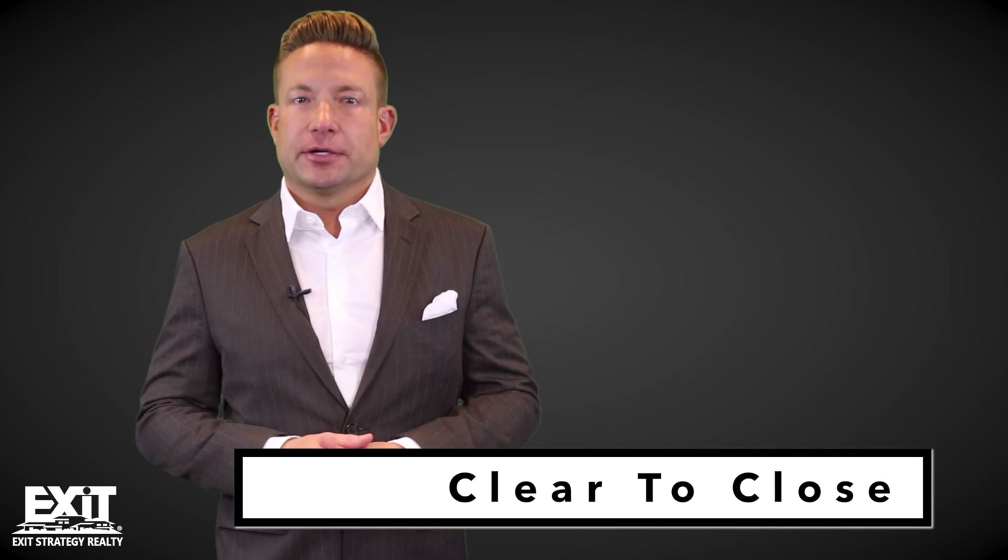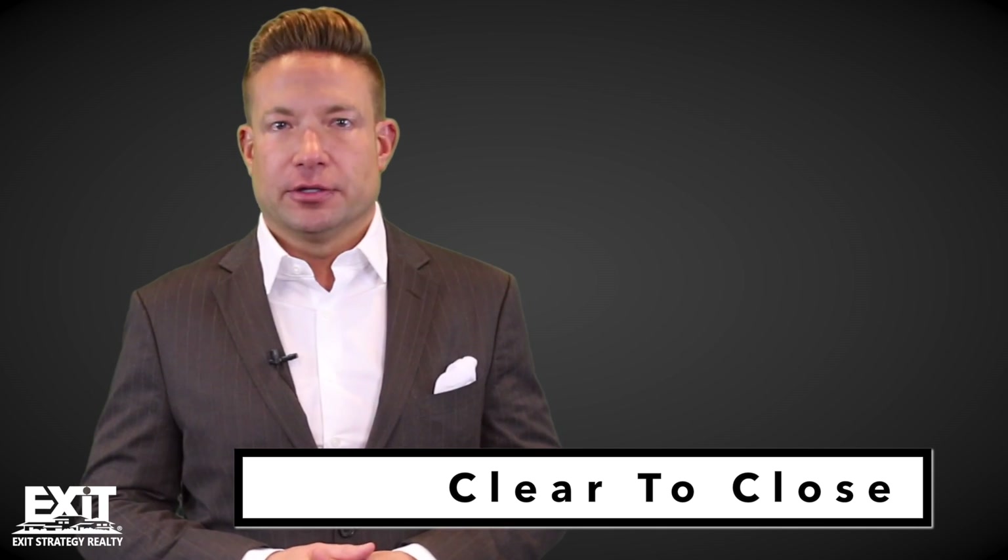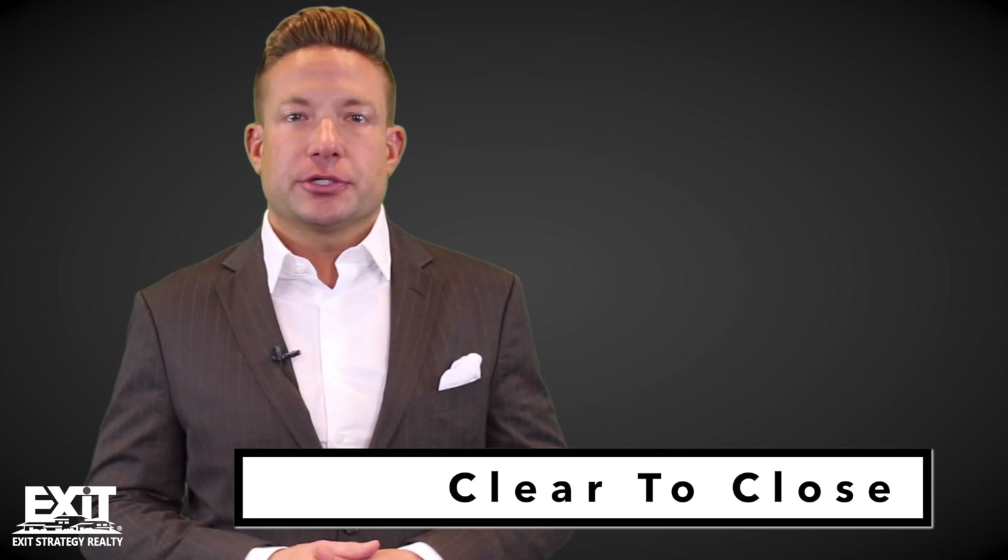We're getting close to the fun stuff, everyone. Step nine is home insurance — we've got some great home insurance providers we can help you find, or again you may have one on your own, but you do need to insure the home. Step ten, a moment many people will be waiting for, is called the clear to close. This is when your lender gives the green light to actually fund the loan, and also when your attorney will physically schedule the closing day and time.